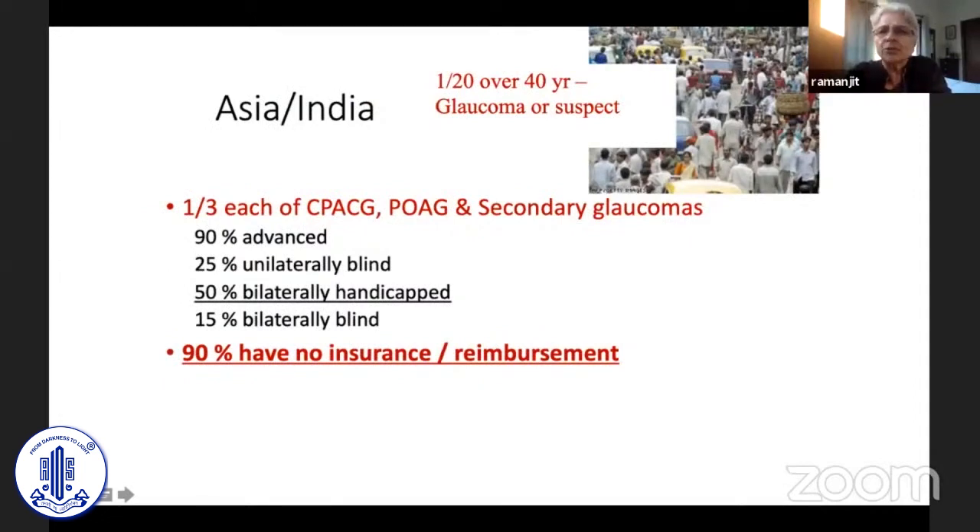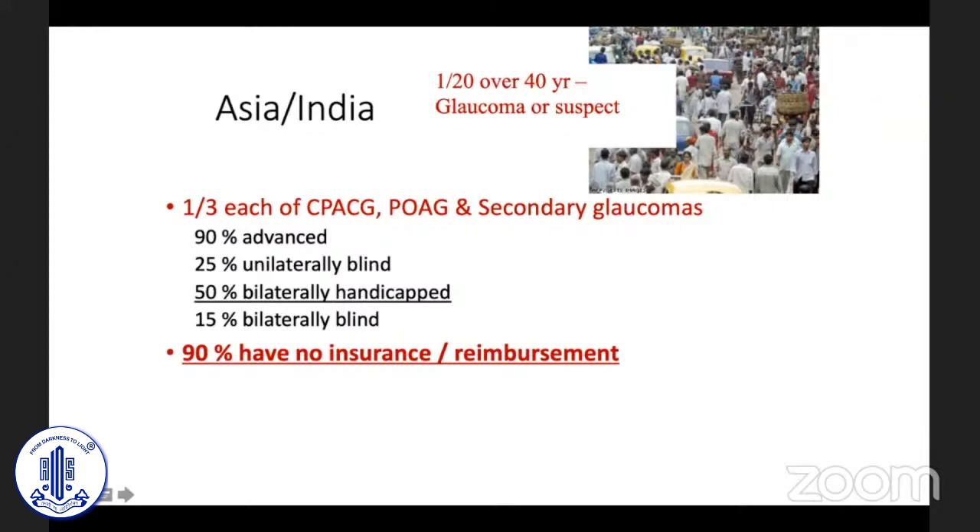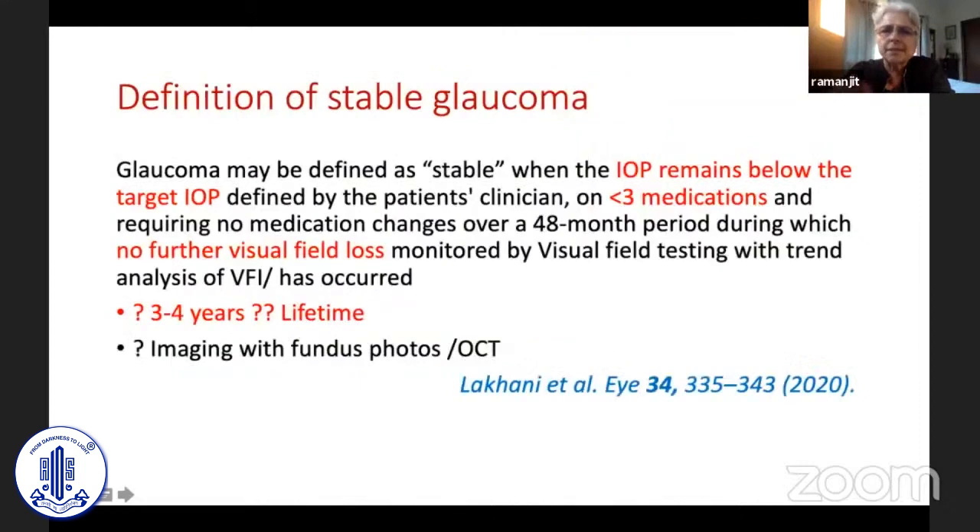When I joined Glaucoma, what we were taught was that if you control the IOP to 20, you were doing a great job. At that time, we also didn't know how much angle closure we were seeing. In Asia, we are all aware that one third of the eyes we are likely to see in a hospital are angle closure.